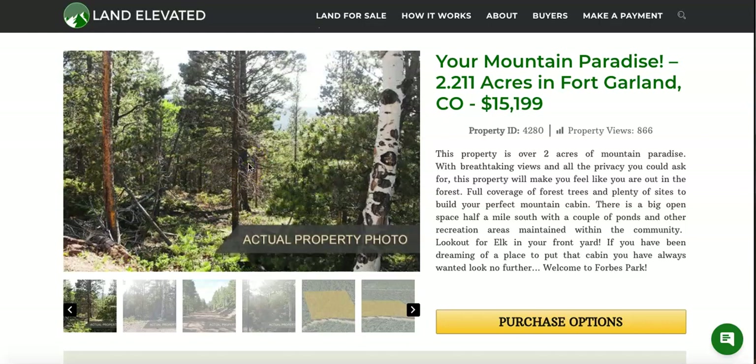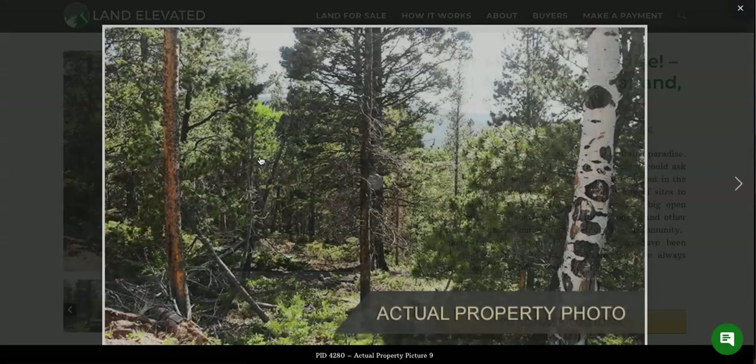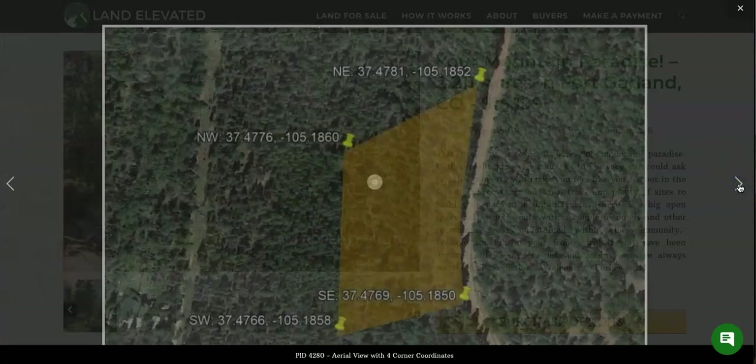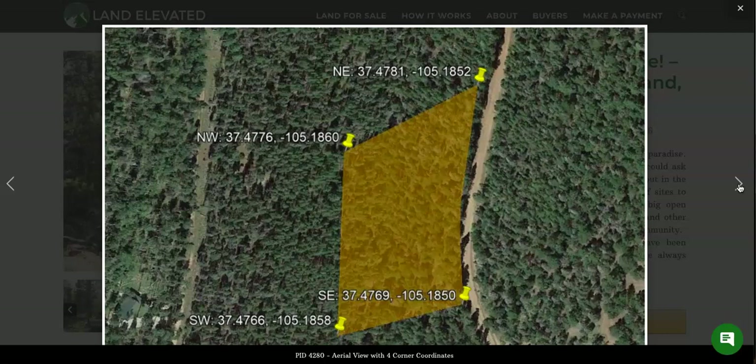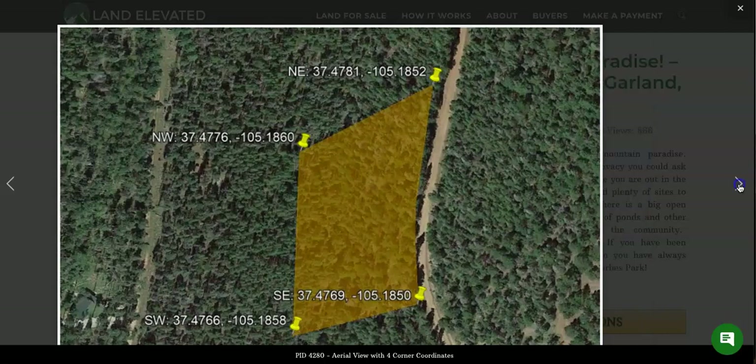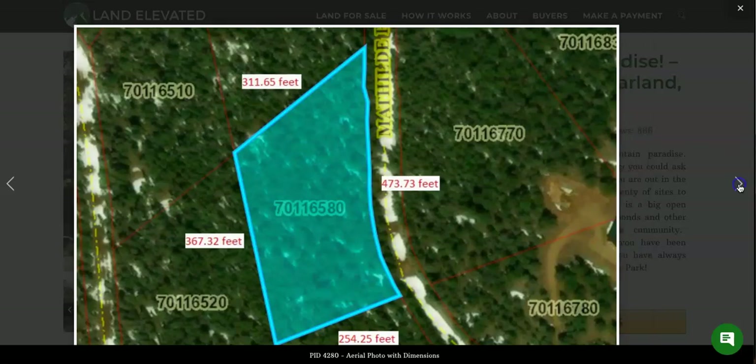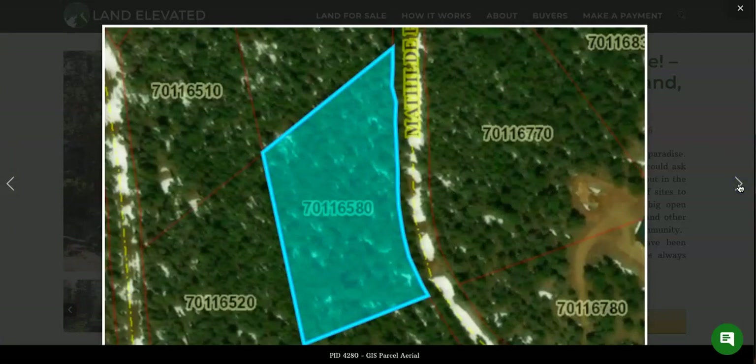Let's start out. I'm going to show you a few pictures of the property. You can see this is an actual property photo. You can see you have some nice evergreens, got an aspen right here close to the road, and a view peeking off in the distance. This photo is showing the GPS coordinates for all four corners of the property. If you put these GPS coordinates into Google Maps, it will take you directly to the property. Here you can see the perimeter of the property in feet to give you a better idea about the size of the property as well.